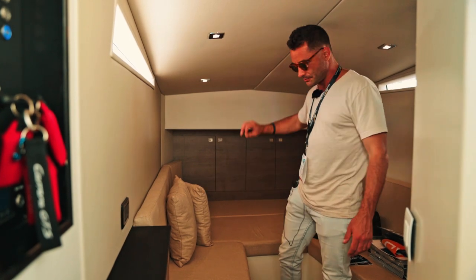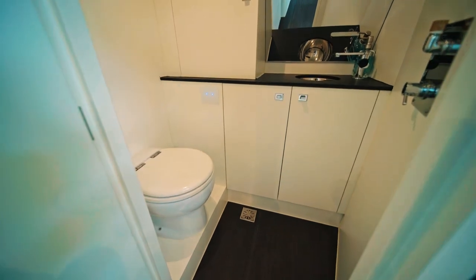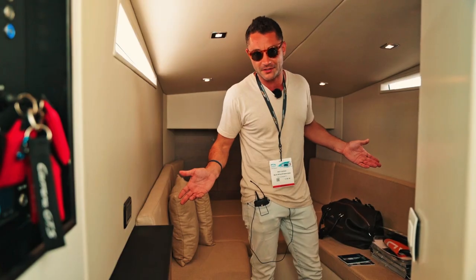You've got a lot of storage space up forward and a full head here. It's like a mini condo — very cool.